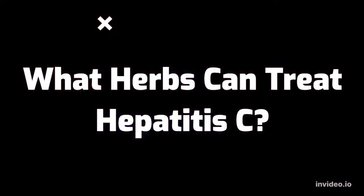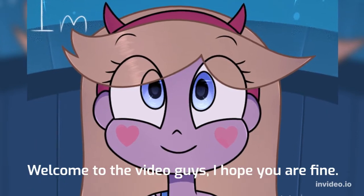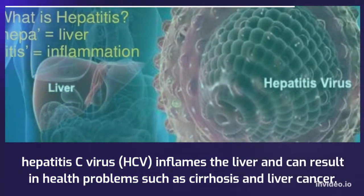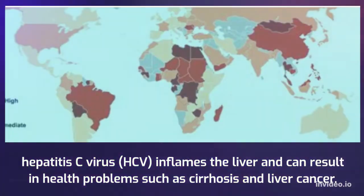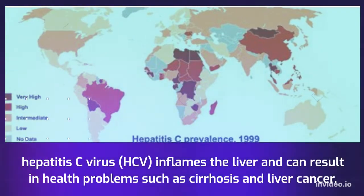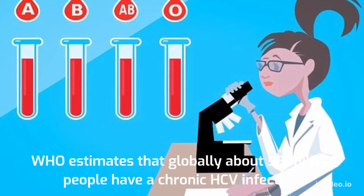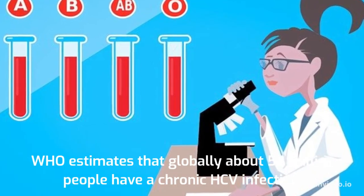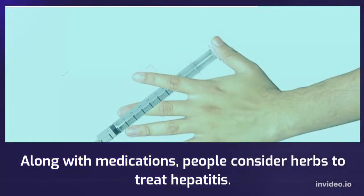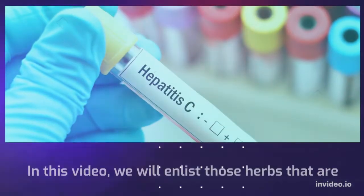What herbs can treat hepatitis C? Welcome to the video. Hepatitis C virus, HCV, inflames the liver and can result in health problems such as cirrhosis and liver cancer. WHO estimates that globally about 58 million people have a chronic HCV infection. Along with medications, people consider herbs to treat hepatitis.